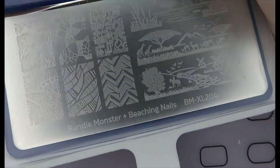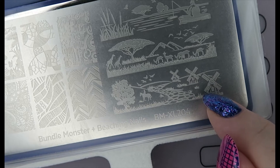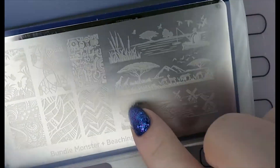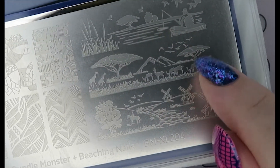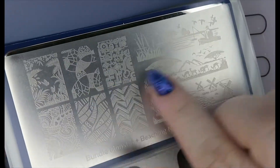And this is from Bundle Monster again, in collaboration with Beaching Nails — XL204. I bought this because of the windmills: where my husband is from, there are windmills like this in his local town. But I also quite like this design — a guy fishing, a giraffe under a tree — it's really cute.